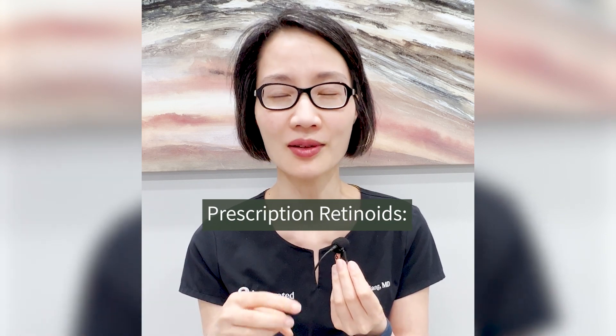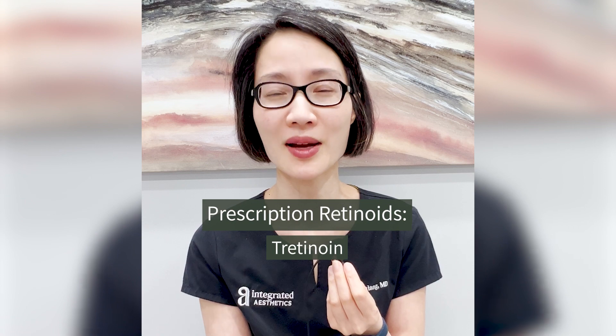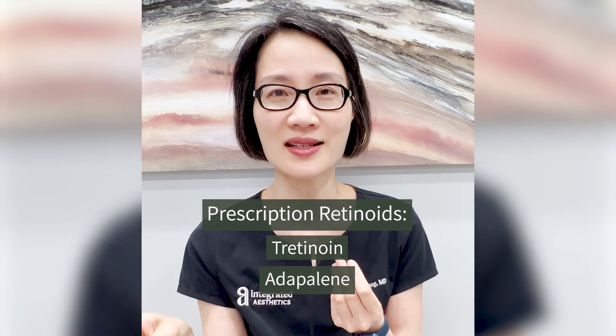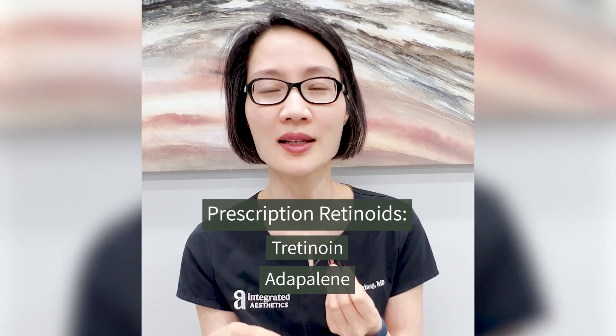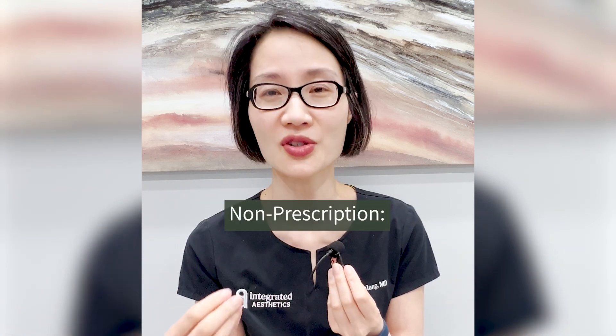Under the prescription retinoids, we have three groups. One is called tretinoin, also known by the brand name Retin-A. The second is called adapalene — a version of adapalene has actually gone over-the-counter in the last five years under the name Differin. The third is called tazarotene, which is the strongest retinoid.